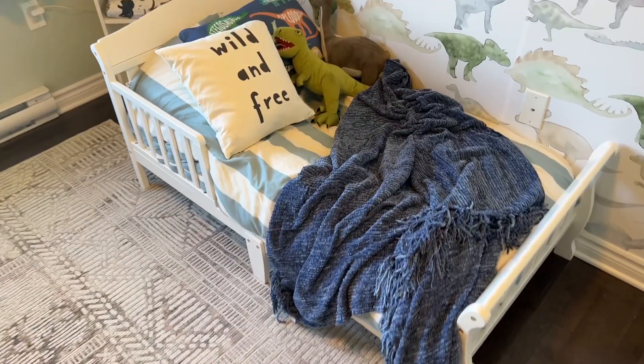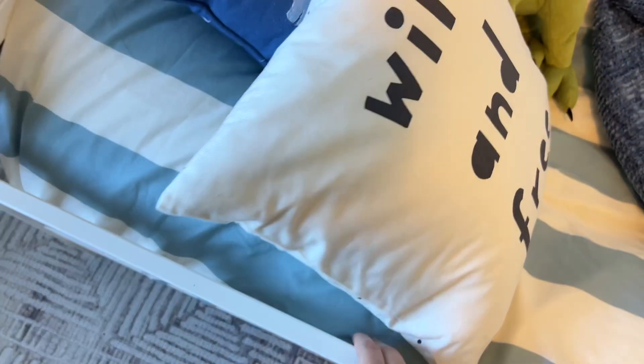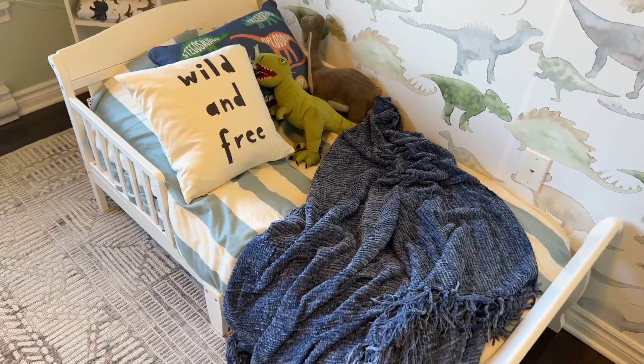This is just a toddler bed from Amazon. It had really great reviews and it has been awesome so far. So if you're looking for a toddler size bed, definitely recommend this one.